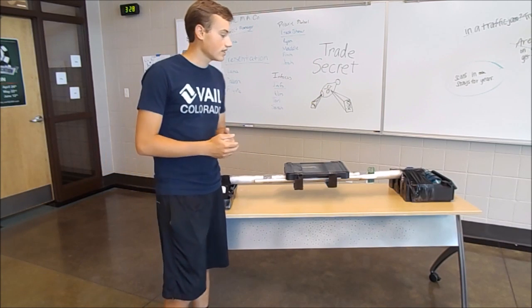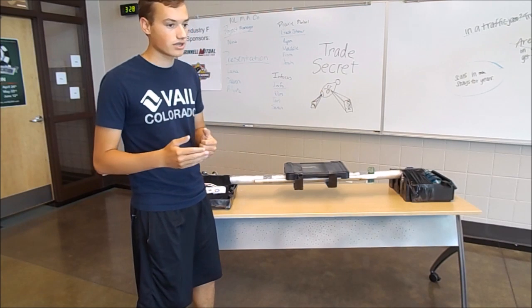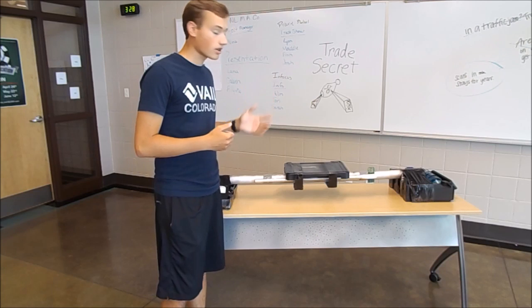The SAM was designed to provide quick service. It will also increase your customer satisfaction rate and keep customers coming back.